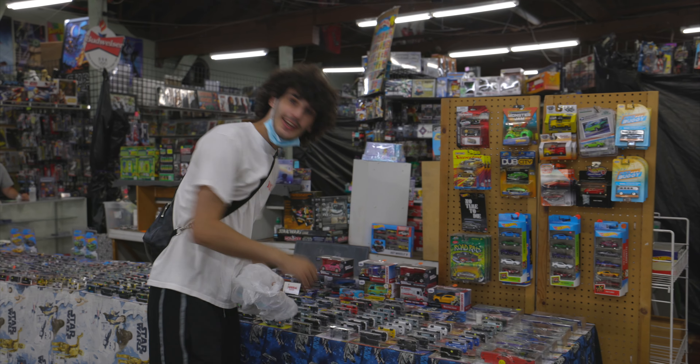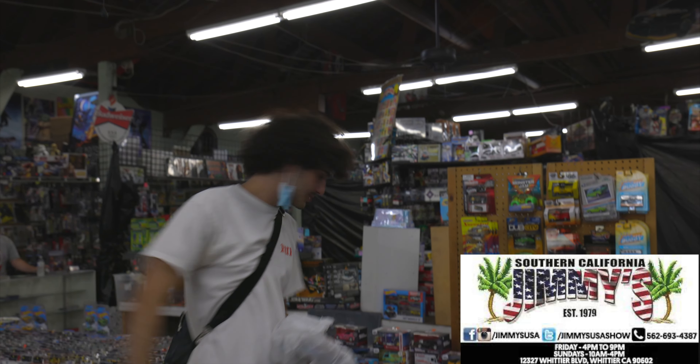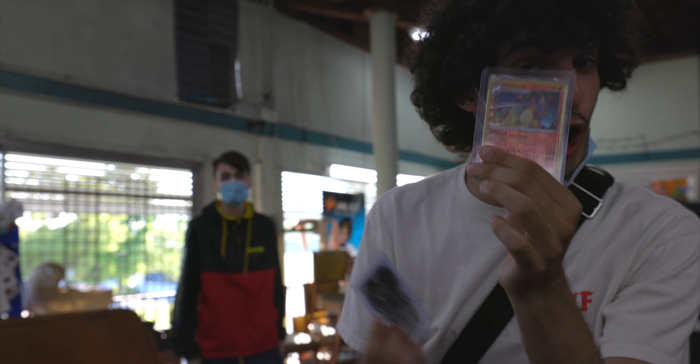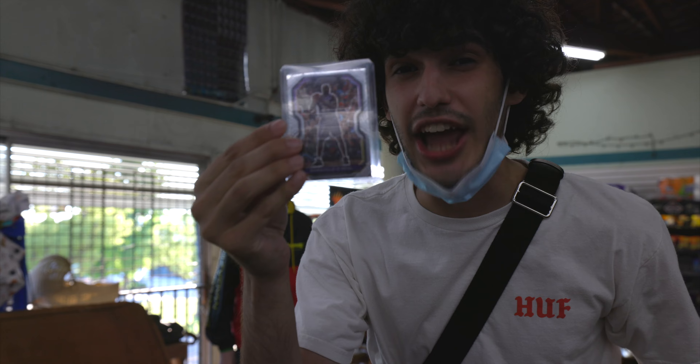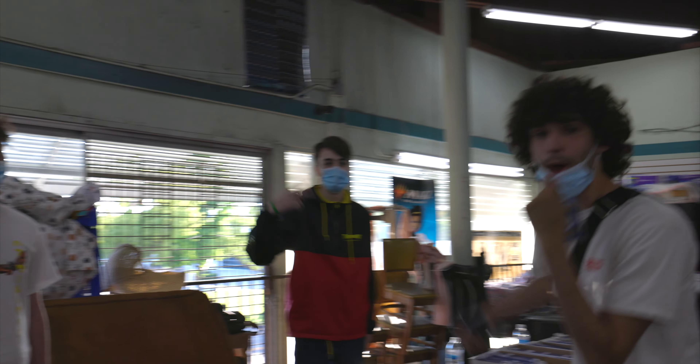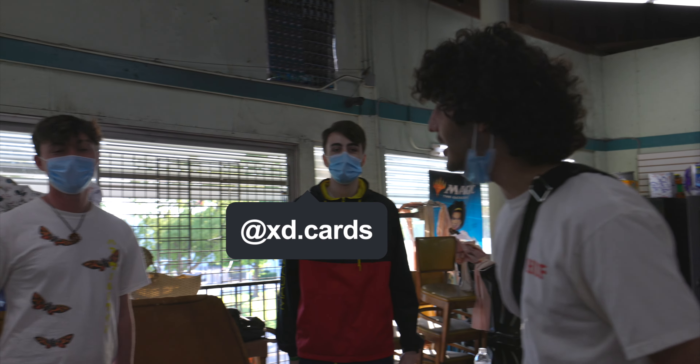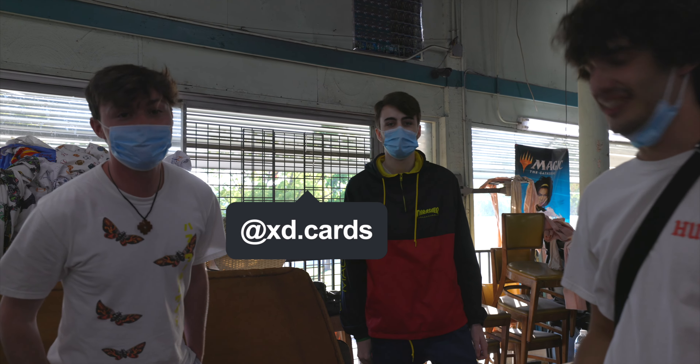Look at all these Hot Wheels! This place literally has everything — collectibles, just come here, have fun. Come to Jimmy's Collectibles. I just bought this Charizard Pokémon card — holo, reverse holo to be exact — and a Shaq card. These are my homies, they got an Instagram. If you guys want to buy any cards, check them out — XD.cards on Instagram.